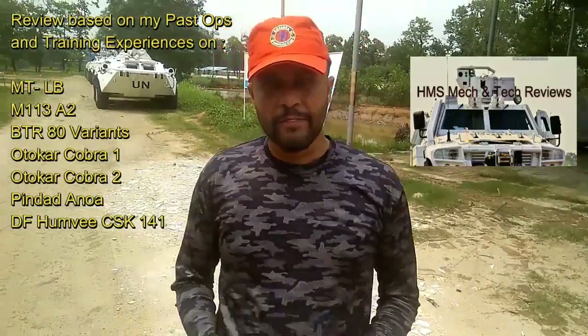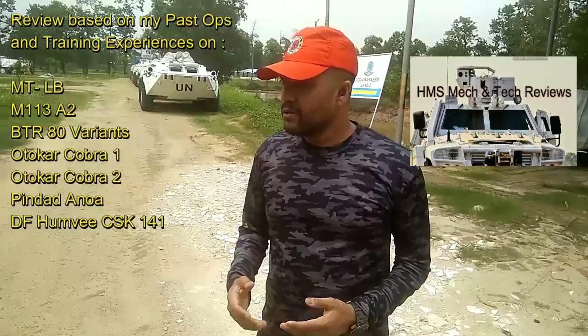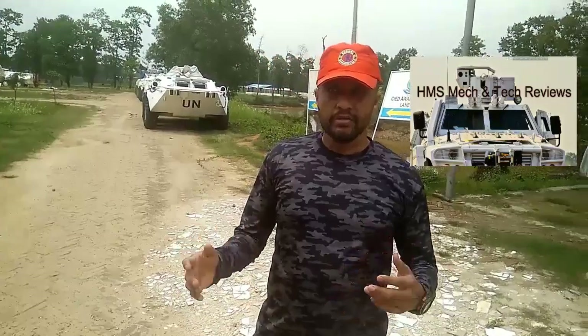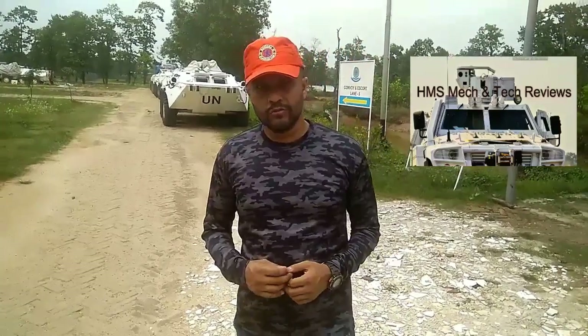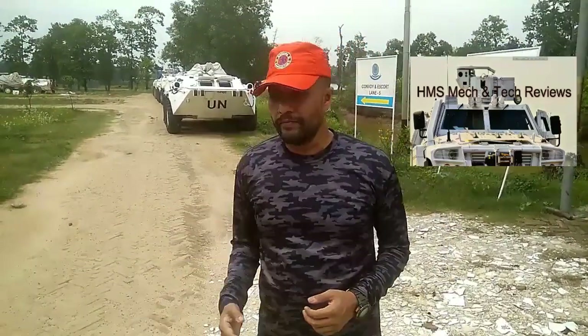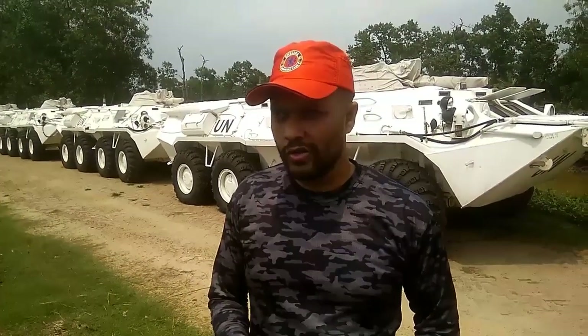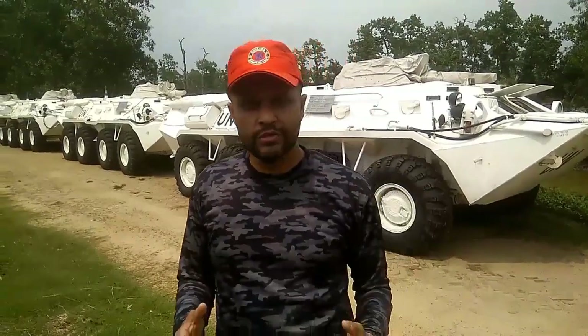I also worked with the Nepalese Army's Dongfeng armored vehicle, which is almost similar to the US-made Humvee — it's essentially a Chinese version of the Humvee. Based on experience with these different vehicles, today I am going to make some comparisons and highlight advantages of the AutoCar Cobra.